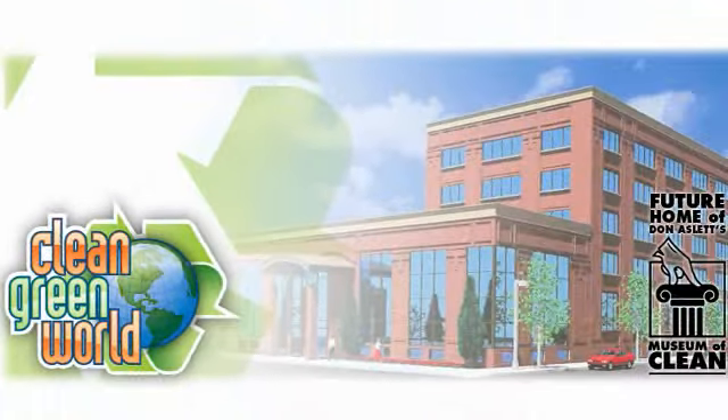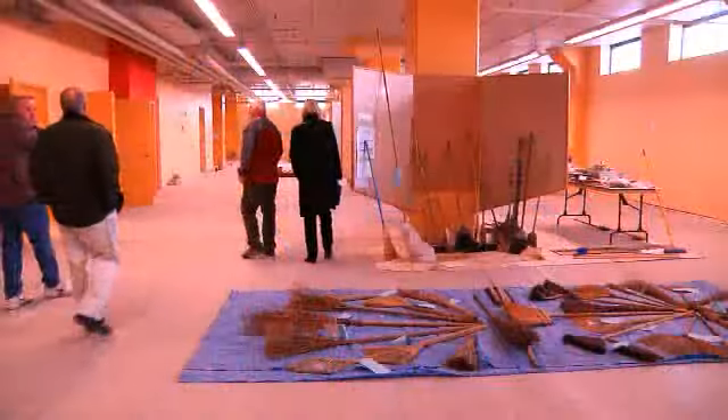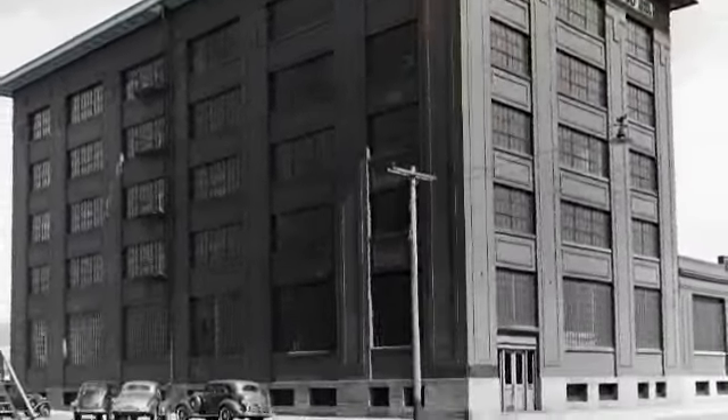His vision was the Clean Green World Museum. Rather than build new, he chose to renovate an existing building in Pocatello's historic warehouse district. The 50,000-square-foot, five-story concrete warehouse was built in 1916.